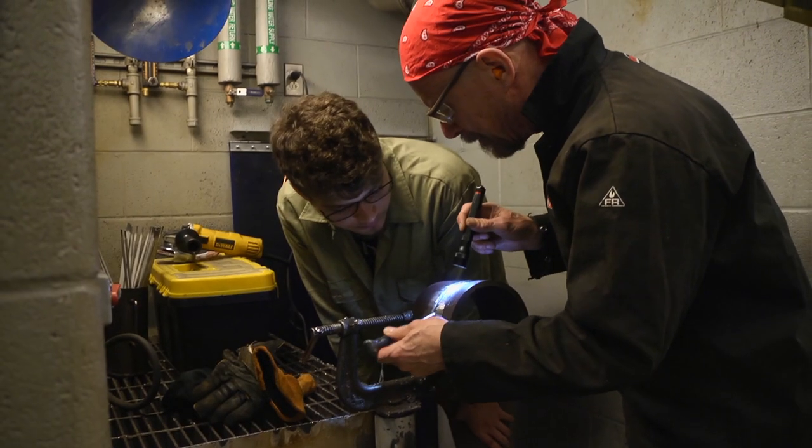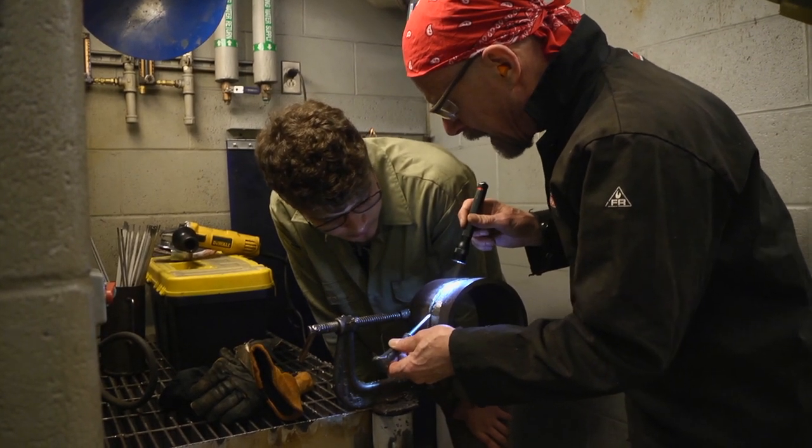Whatever particular degrees and trade areas, they're typically very focused in one concentration — welding, machining, electrical, whatever it may be. In this case, this is a very nice blend of welding and machining.